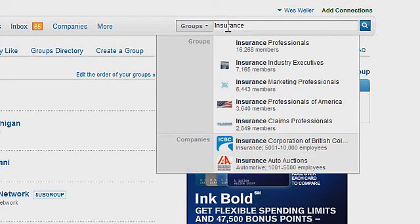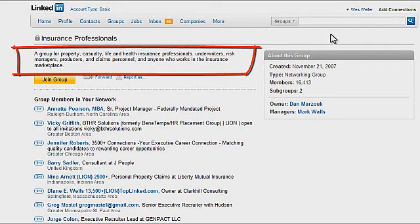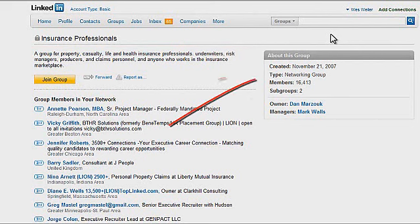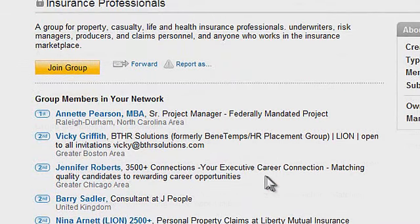I'm going to grab the top result — Insurance Professionals — which has over 16,000 members. If we're talking about safety in numbers, I'm starting to feel pretty safe. You'll notice it gives a brief description of the group, letting you know when it was created, the membership, subgroups, who's the owner and manager. It's always good to profile groups. Some groups are going to be good for you to join; others may not be great. It also shows you which group members in your network are already members, which is a very nice feature.